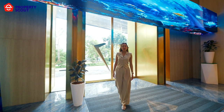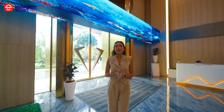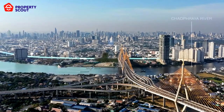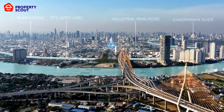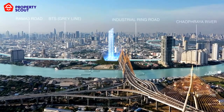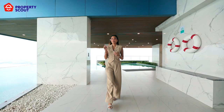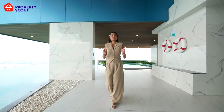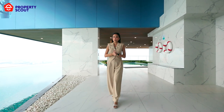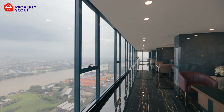Sapphire Luxurious Condominium Rama 3 is ideally located on Rama 3 Road, next to Phumipon Bridge, so you can enjoy the majestic view of Phumipon Bridge and also the Chao Phraya River. From every corner of this building, from the north you will see Thailand's most important business district, which is Silom. To the south, you will see the curve of the Chao Phraya River.